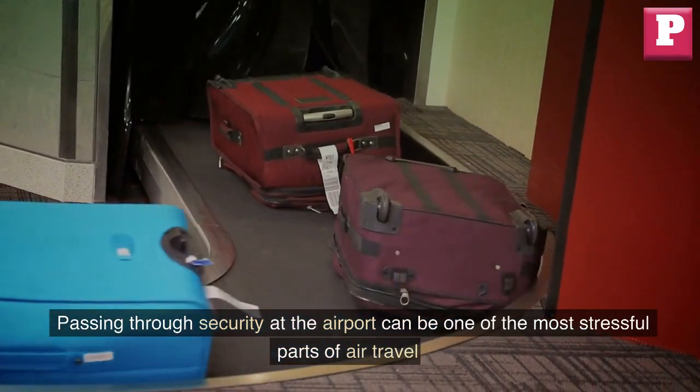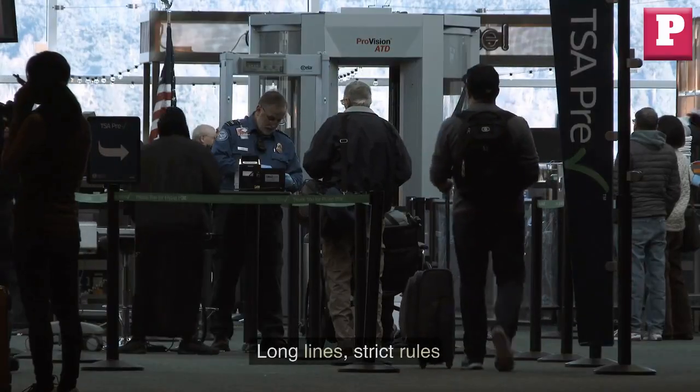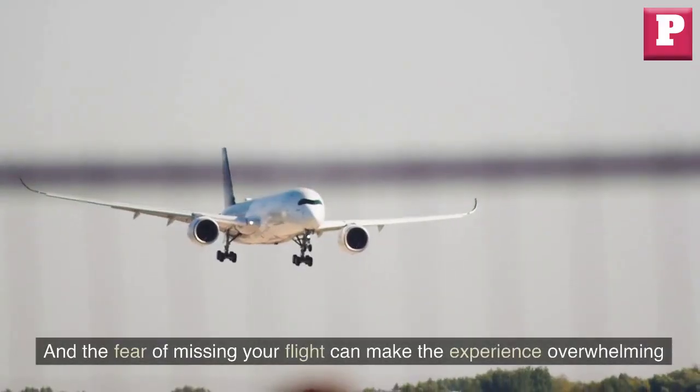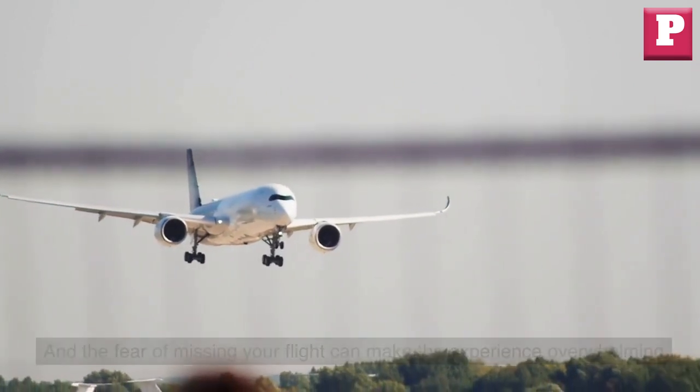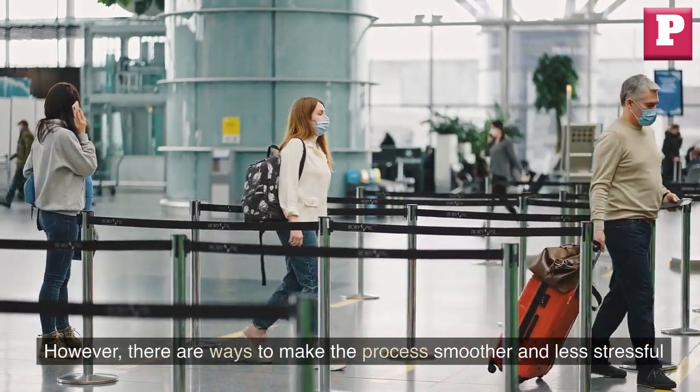Passing through security at the airport can be one of the most stressful parts of air travel. Long lines, strict rules, and the fear of missing your flight can make the experience overwhelming. However, there are ways to make the process smoother and less stressful.